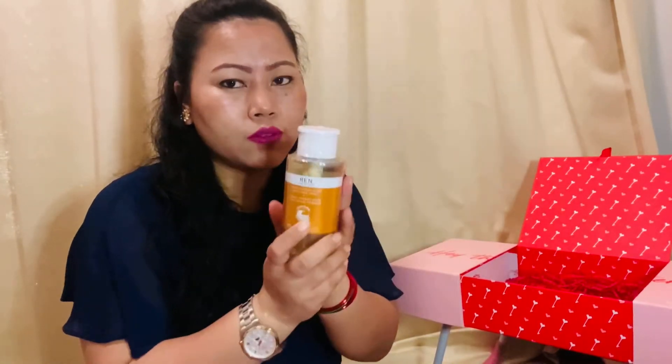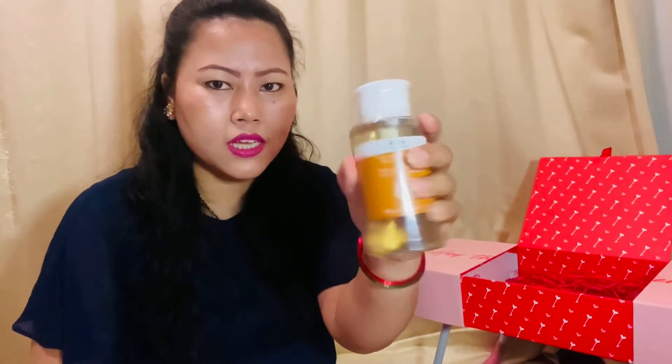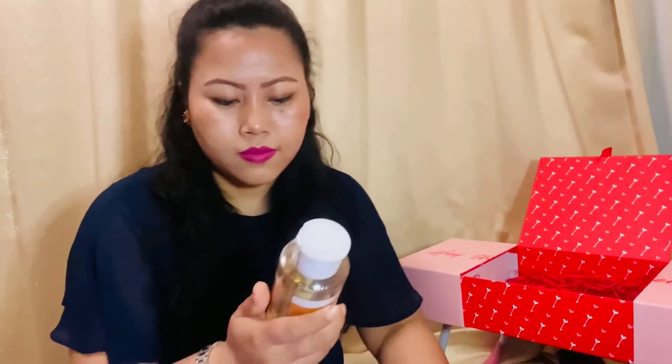The last product is from Rain Clean Skincare — this is the 'Ready Steady Glow' Daily AHA Tonic Water, 250 ml. It's a really big size! This is used to gently exfoliate and encourage cell renewal for brighter, more radiant skin.